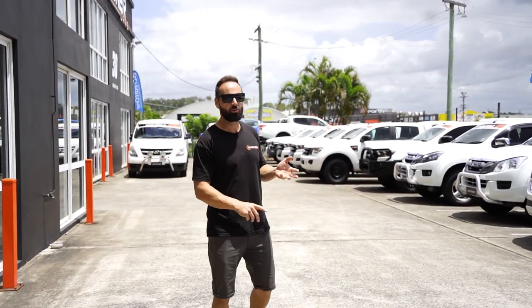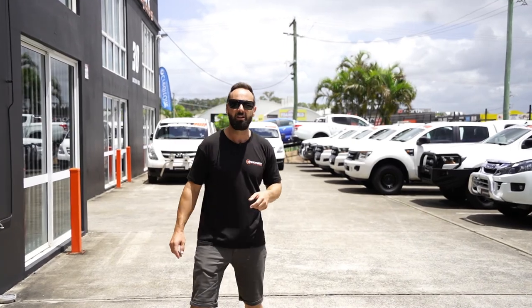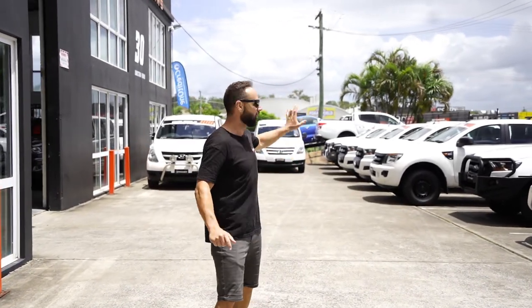All different configurations — dual cabs, super cabs, single cabs. We've also got some vans as well down there. So all your commercial needs are set up all the way along here.